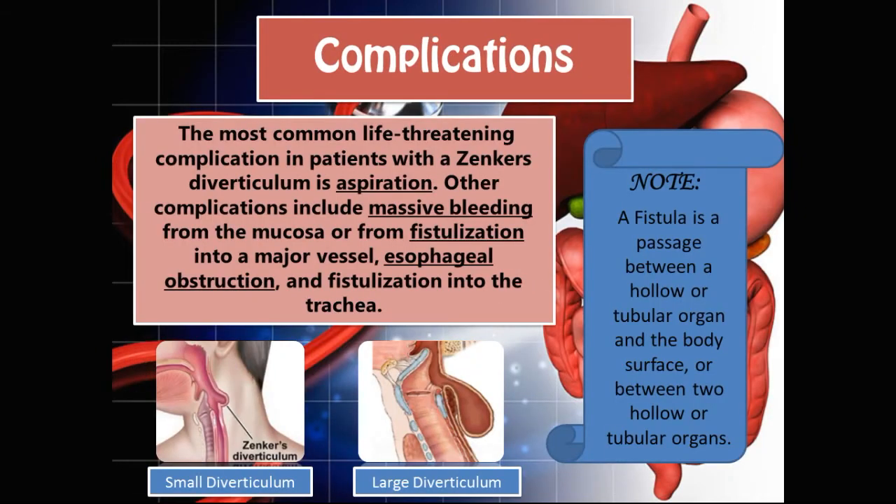What are some of the complications that a patient with Zenker's diverticulum could experience? The most common life-threatening complication is aspiration. The diverticulum is very close to the trachea, and if rotting food is able to get into the trachea and enter the pulmonary field or the lungs, that is a huge problem. Other complications include massive bleeding from the mucosa, fistulization into a major vessel, esophageal obstruction, and fistulization into the trachea.